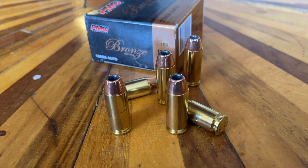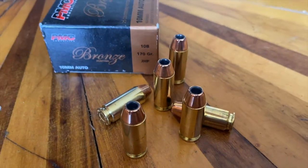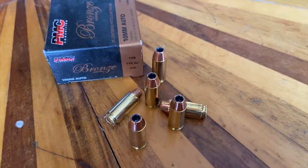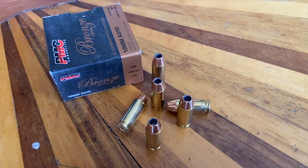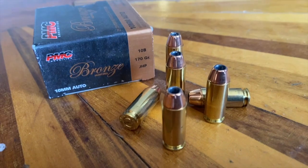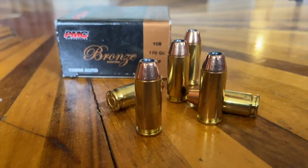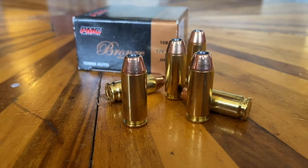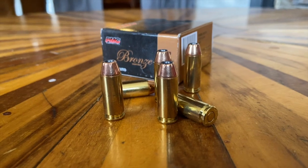Number four: the 10 millimeter auto. Invented in 1983, it's a 10.2 millimeter diameter bullet or .40 inches, similar to the .40 Smith & Wesson. As a matter of fact, the .40 Smith & Wesson is a variant of the 10 millimeter auto. This round travels at 1,300 feet per second, giving off over 700 foot-pounds of energy on average. The 10 millimeter has grown more in popularity in 2020 and 2021 than ever before.